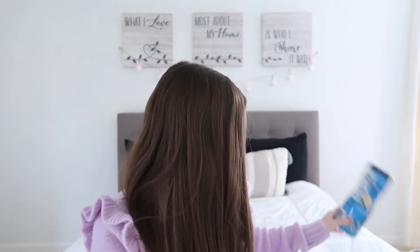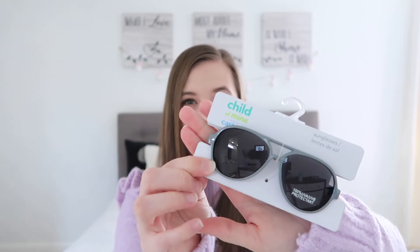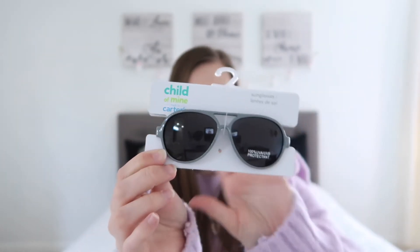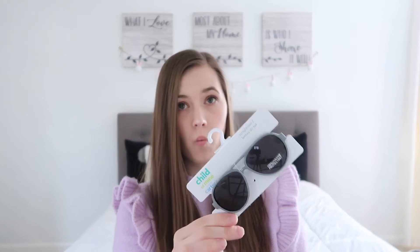I got Kellen some puffs because he's going to be eating these in a couple months. These ones are our favorite — Riley's absolute favorite when she was a baby too. I got him the banana puffs. And then I got him these little baby aviators — guys, look at these! They are so stinking cute. They're probably going to be huge on him but I can't wait for him to wear these. I got these from Walmart.